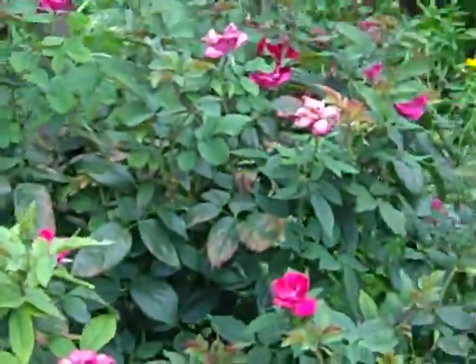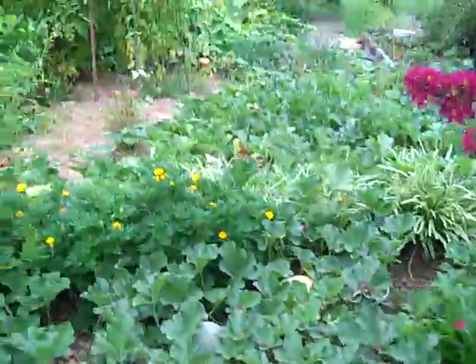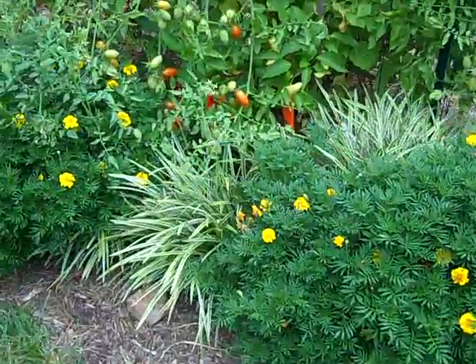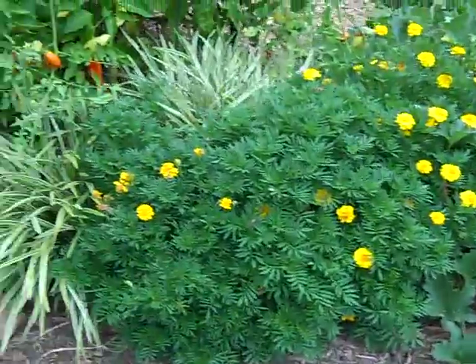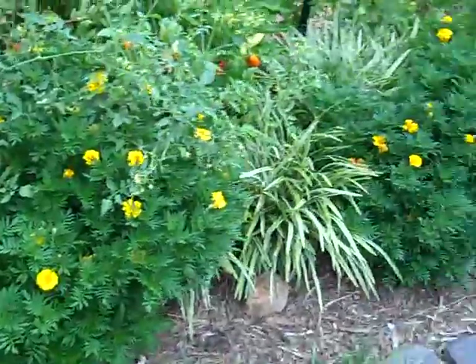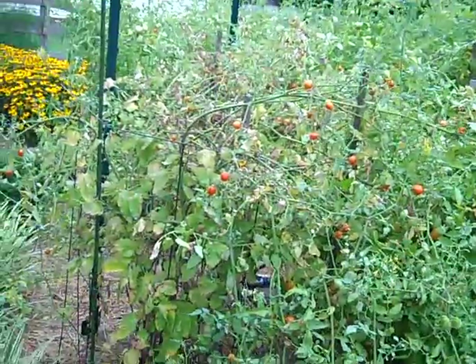My mom's rose. And back to the main garden — I have another little pepper plant on the outside, and I put these flowers all the way around. Tomatoes look good.